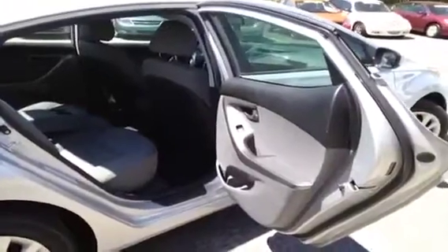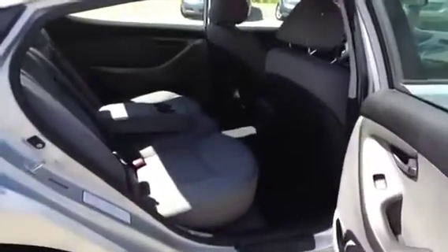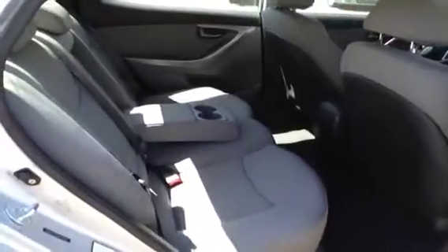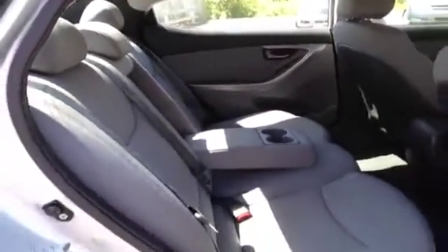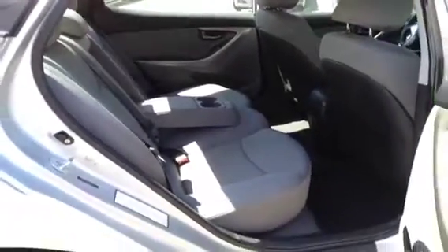Some additional comfort and safety features include child safety locks, rear LATCH system for child safety seats, center seat armrest with cup holders, side curtain airbags, and pass-through rear seating — which of course means these seats fold flat very easily for lots of additional storage.